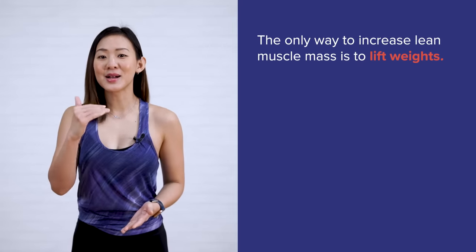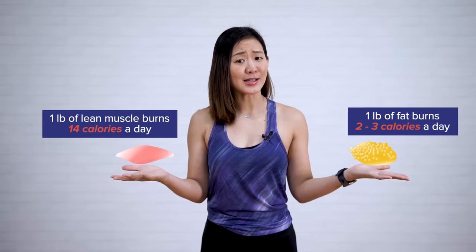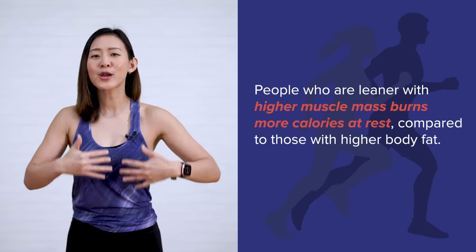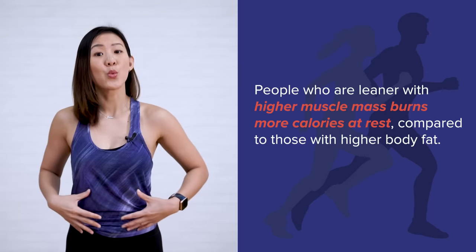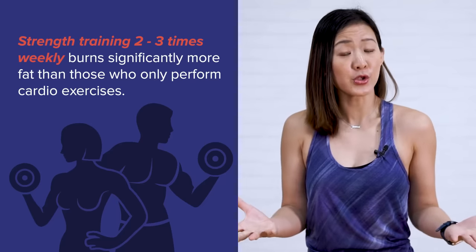The only way to increase lean muscle mass is to lift weights. For every pound of lean muscle, your body burns an additional 14 calories a day, whereas a pound of fat only burns 2 to 3 calories. This small difference can add up over time. People who are leaner with higher muscle mass burn more calories at rest compared to those with higher body fat. Adding strength training 2 to 3 times a week burns significantly more fat than those who only perform cardio. Resistance training can involve machines, free weights such as dumbbells, barbells, kettlebells, resistance bands, or even bodyweight exercises such as push-ups and pull-ups.